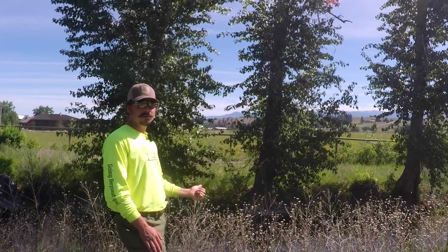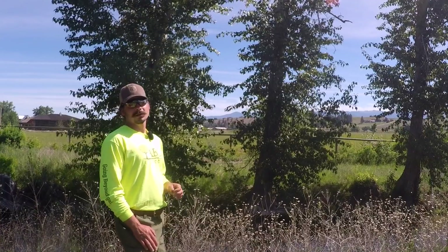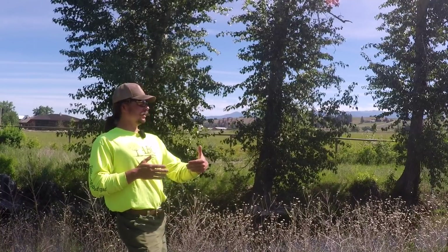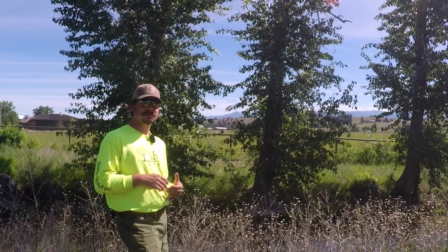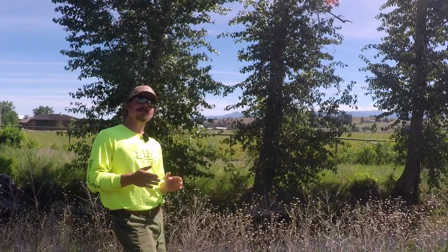Here on the banks of our irrigation ditch, behind me are cottonwoods. Cottonwoods are all along the bank of our irrigation ditch — they actually make up the wall that pretty much retains all the soil on the banks. So they're really great at erosion control as well, but that's a whole other video.